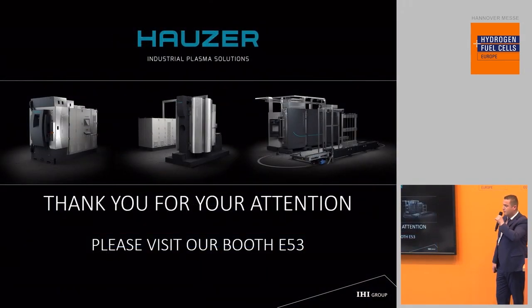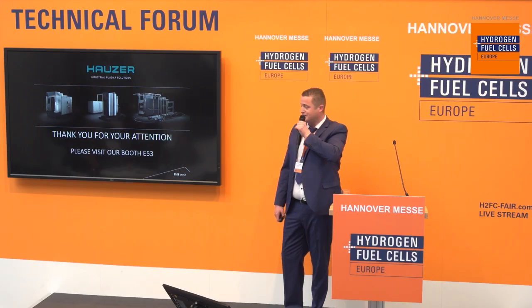Thank you for your time. If you're interested, please come to booth E53. Are there any questions from the audience? If you have further questions, you can head over to the booth — it's right there.